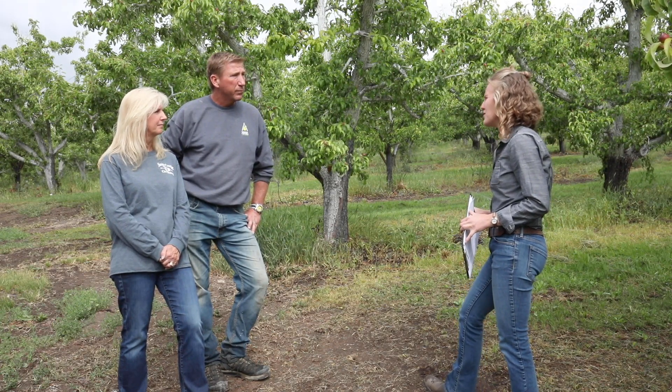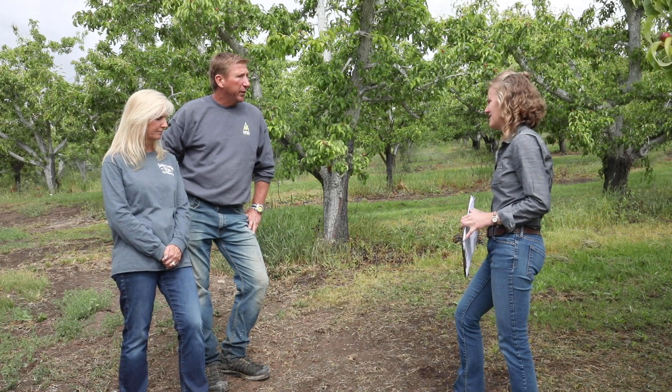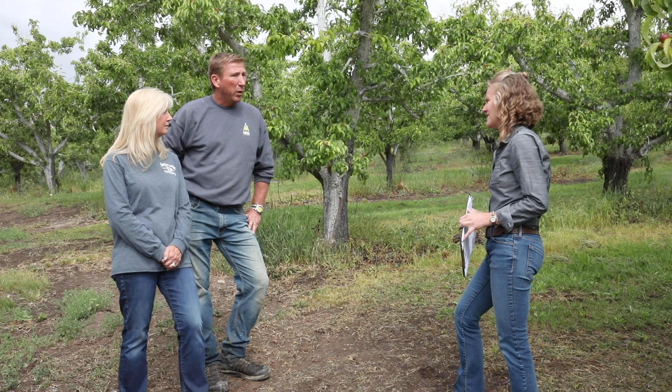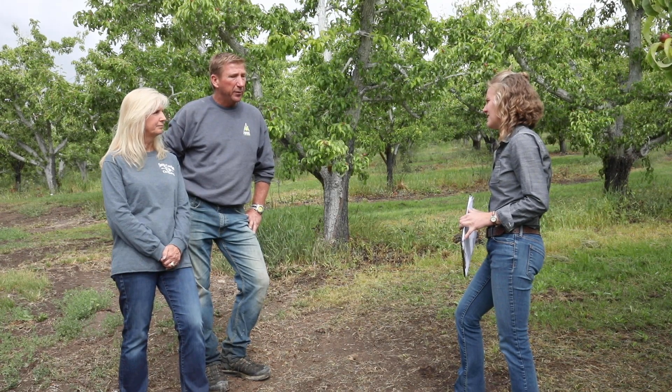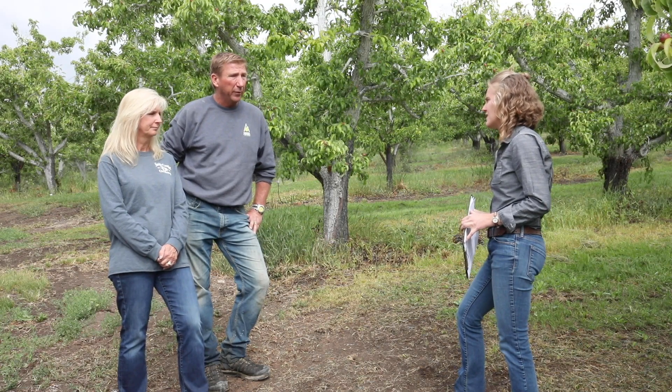Do you have very much runoff with the new system? We don't have any runoff. It's really — we had roads getting washed out where we'd have to haul in dirt. That problem has been eliminated, so it's great.